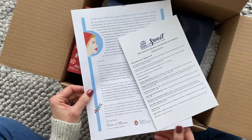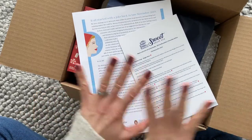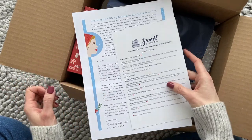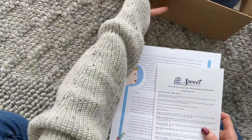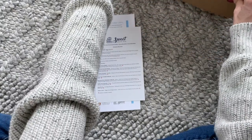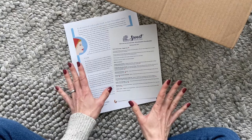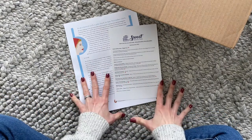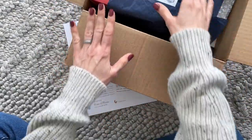This is the limited edition Christmas box — so good, you guys. This is my favorite Sweet Reads box for the entire year. They did such a good job, and luckily I received it right before Christmas. I actually ended up starting the book a couple days before Christmas and it became the book I read over the holidays. I'm going to take everything out of the box and then we'll go through all of the items.